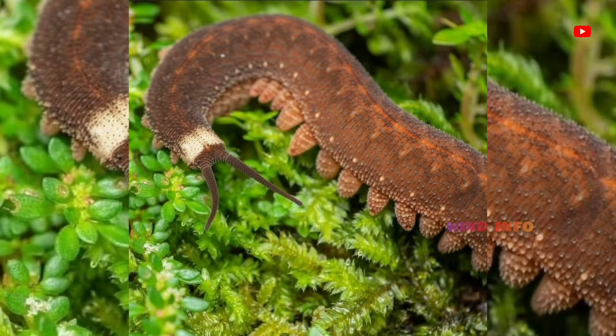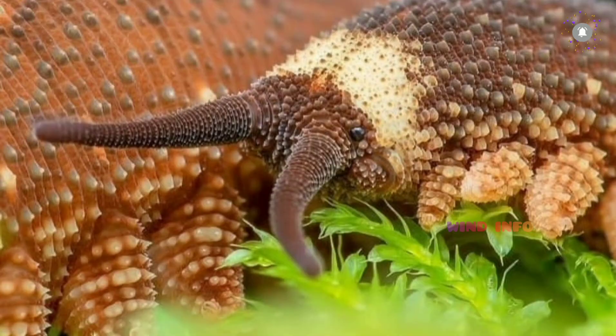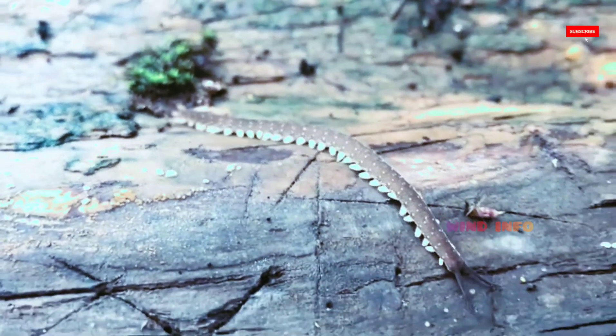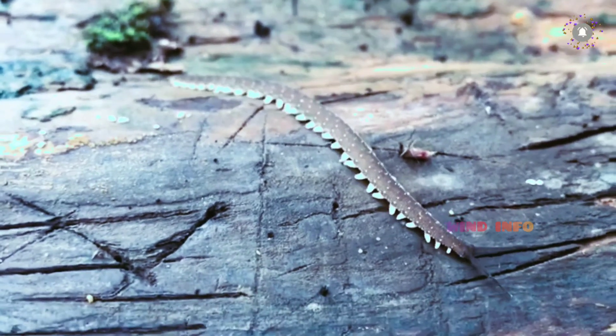Onychophora, from ancient Greek 'onychos' meaning claws and 'ferion' meaning to carry, commonly known as Velvet Worms due to their velvety texture and somewhat worm-like appearance, or more ambiguously as Peripatis, after the first described genus, Peripatis — is a phylum of elongate, soft-bodied, many-legged panarthropods.